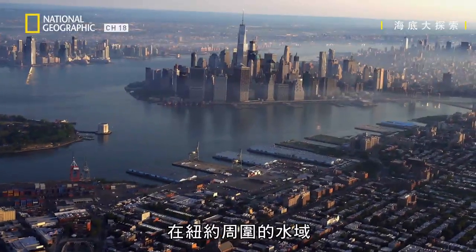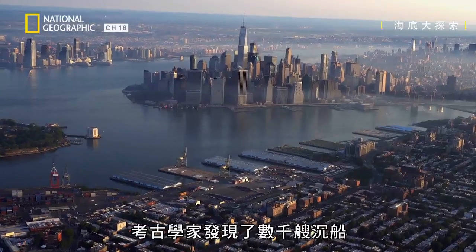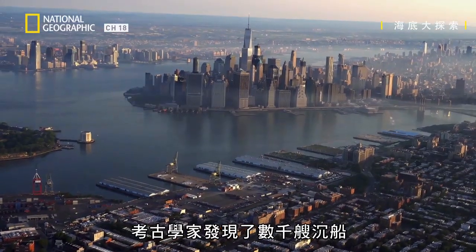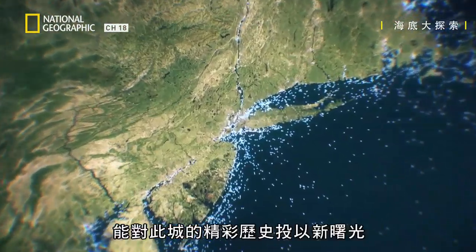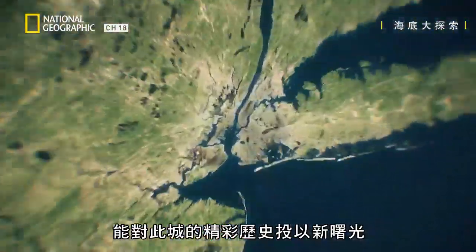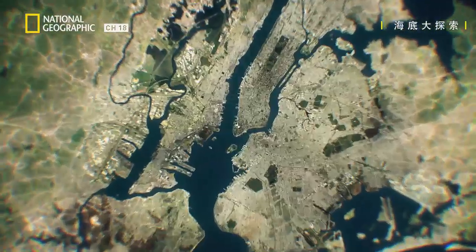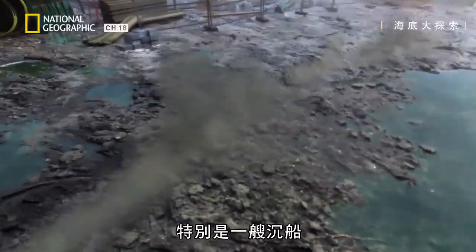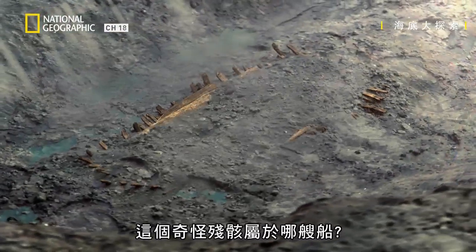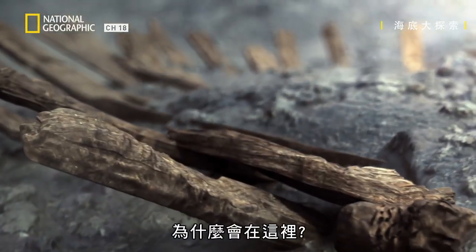In the waters around New York, archaeologists have located thousands of wrecks — time capsules that can reveal this city's incredible story in a new light. One in particular. What is this strange wreck? And why is it here?